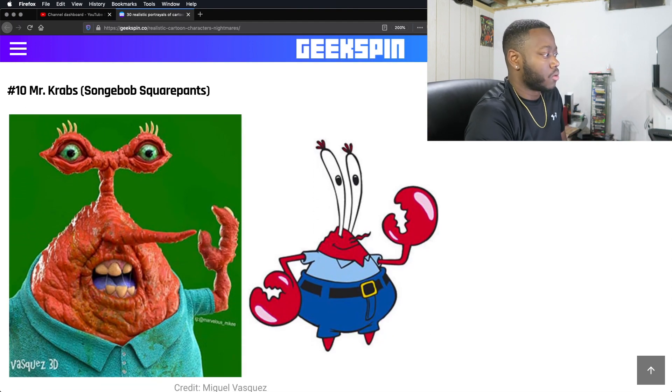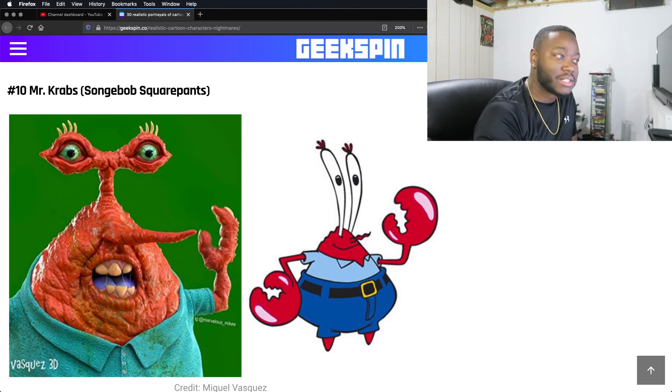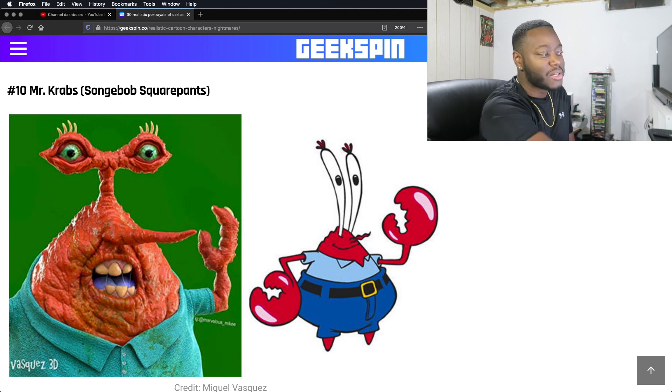Mr. Krabs — oh my lord. He's like decaying. What is going on here? He looks so much cleaner in the cartoon, but in this he just looks disgusting as hell. And his eyes — I'm not going to say not correct, but it doesn't match up, of course. Mm-mm. Nope.